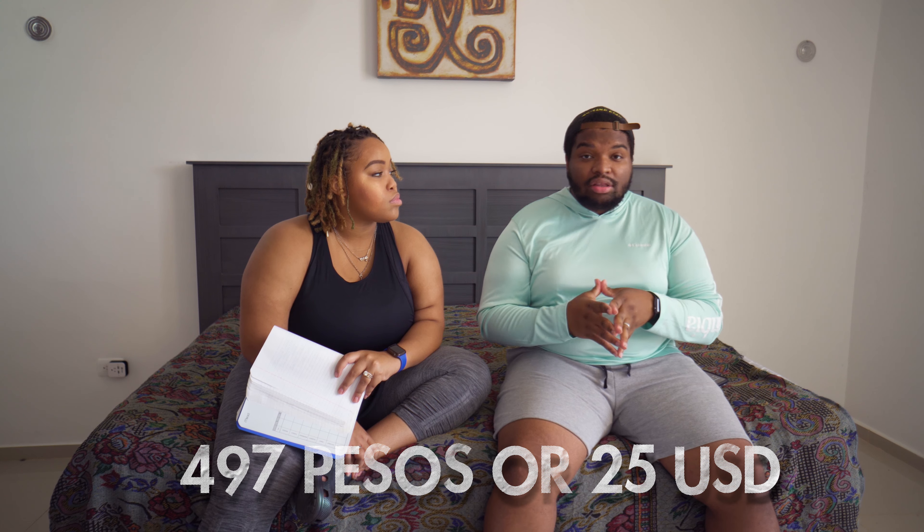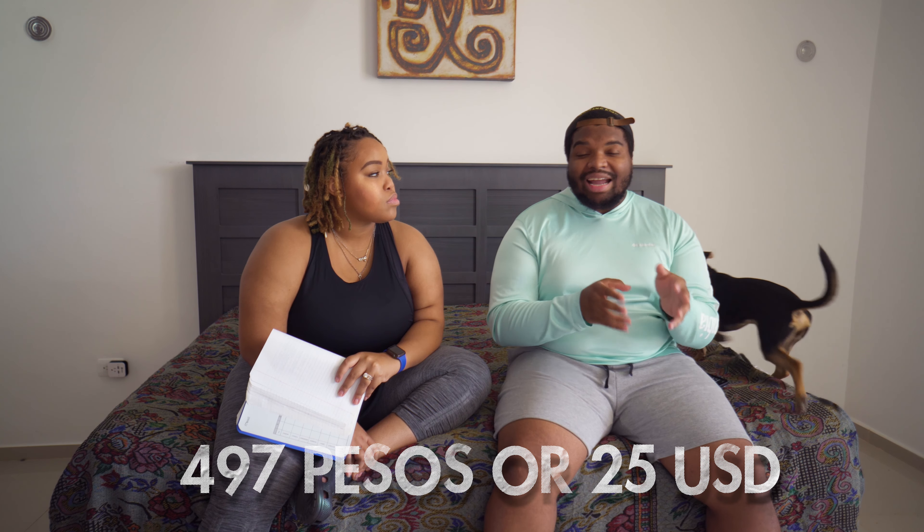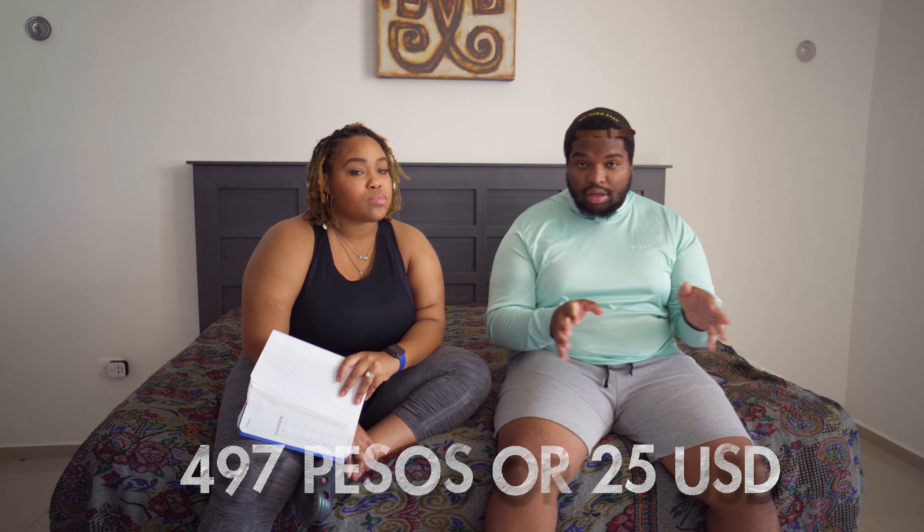On to the next utility, which is Wi-Fi — really important for us because we both work remotely. It was really important that we have very strong Wi-Fi, and our Wi-Fi is about $25 US dollars a month, which actually comes out to 497 pesos every month.